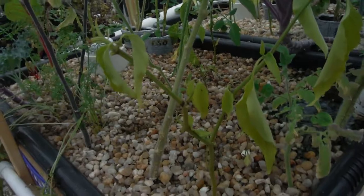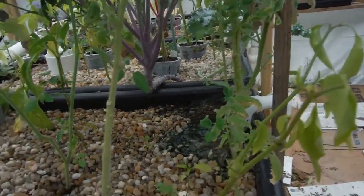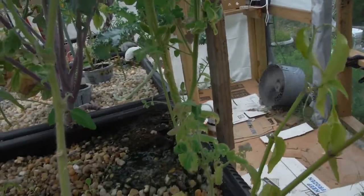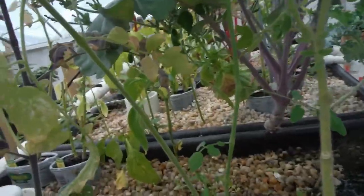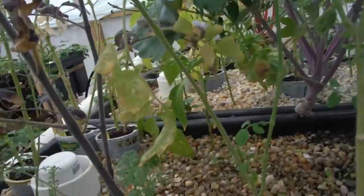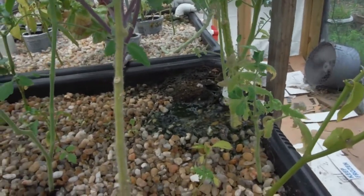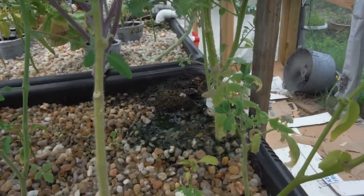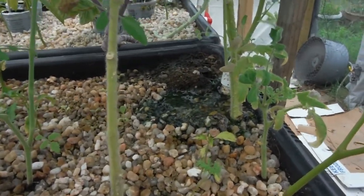Look at this sad little pepper. Most of my peppers are starting to look pretty sad. Definitely have some nutrient deficiencies. Got stuff on the way to take care of that. But it kind of looks like I've got an iron deficiency — probably because I've been out of iron for a few weeks now. I've got some on order, should be here in like one or two days. Hopefully next update I'll have that already in.